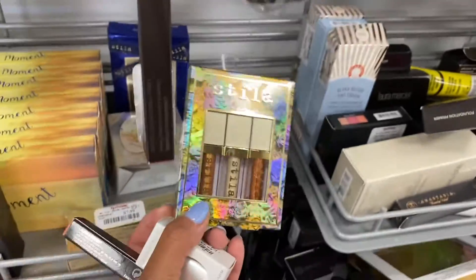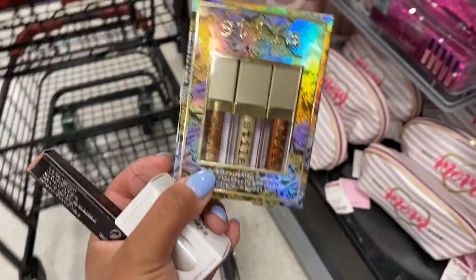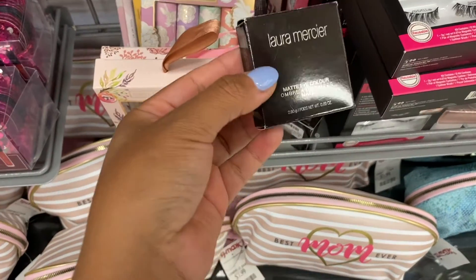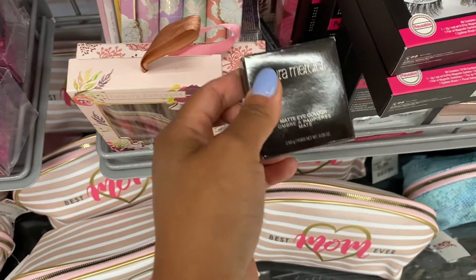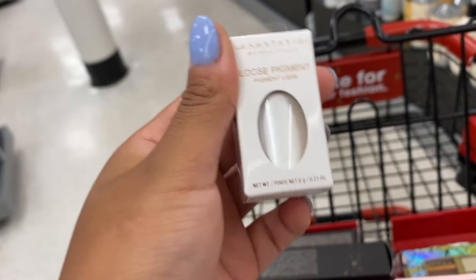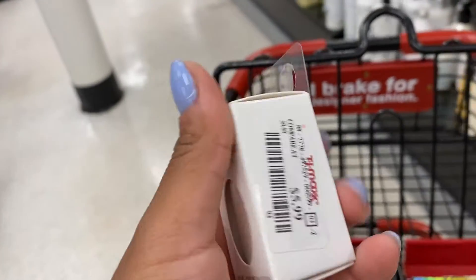They have the Stila all-fired-up glittery eyeshadows, which is nice. And there's more Laura Mercier here — these are matte eye colors in the shade Kashmir for $5.99. I wanted to show you: this is actually a loose pigment you can use as eyeshadow for your eyes, your face, or your body.